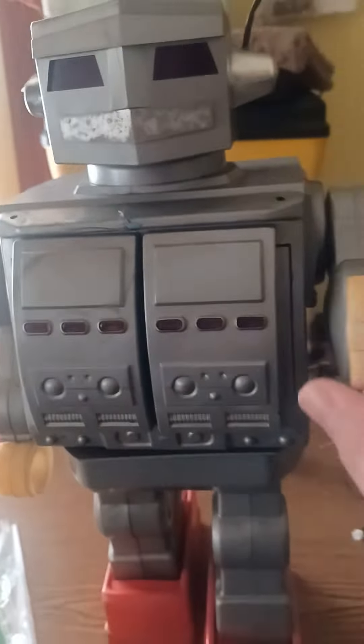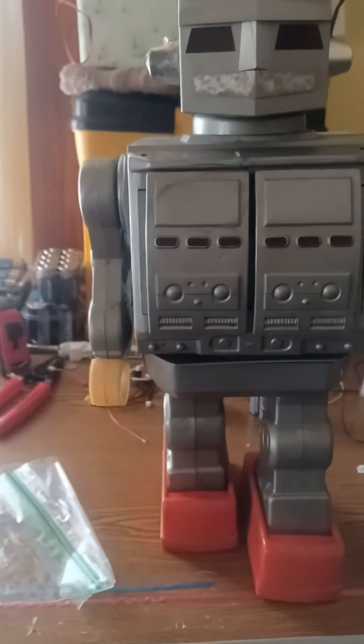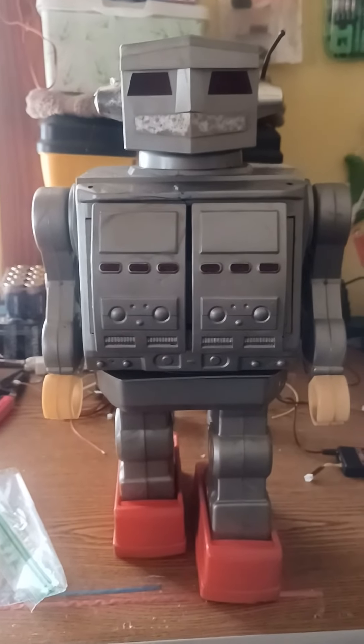When he asked me if I could work on this because it was having issues, I was like, oh dear - it needs a good cleanup and has a lot of broken plastic. But I'm gonna give it a try, and hopefully I don't have to send any parts to get made. So stay tuned.